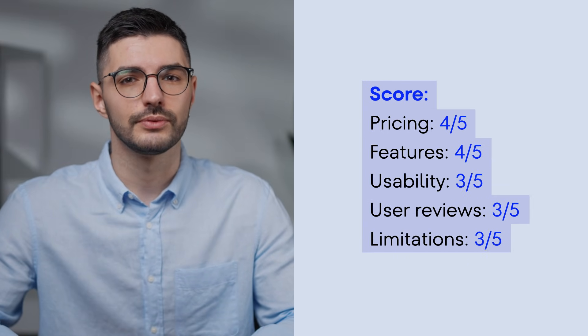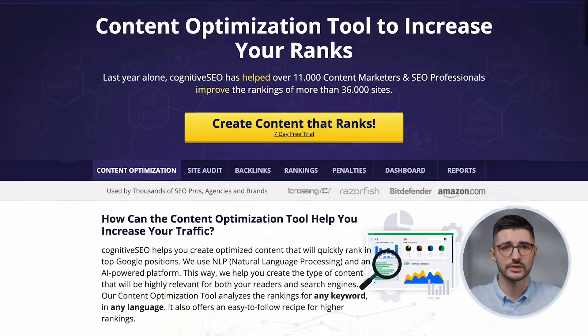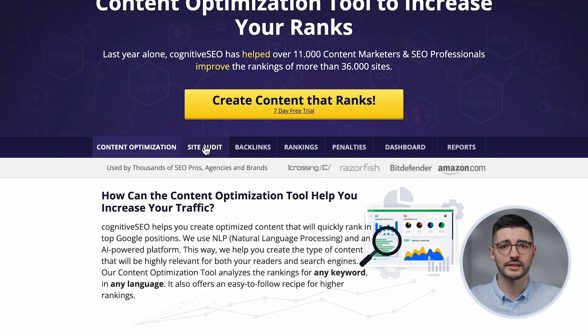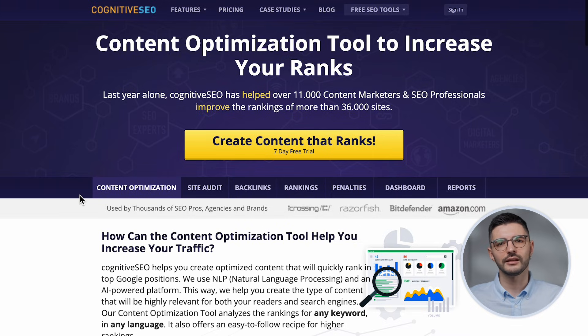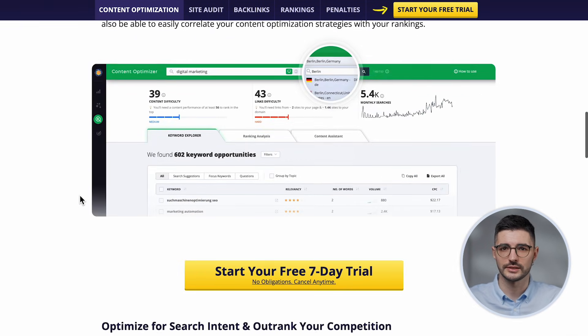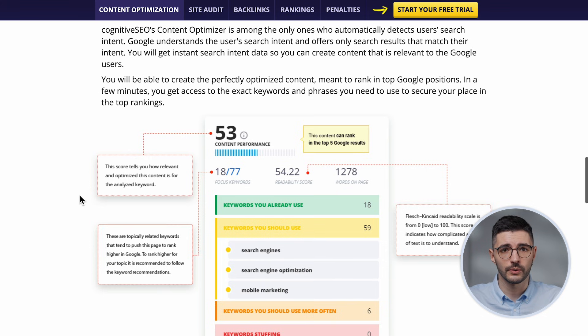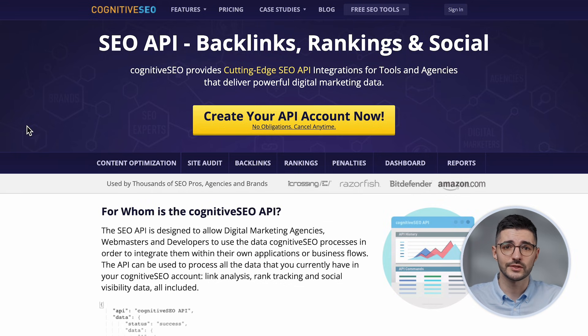For anyone who lives and breathes content, the next tool is definitely worth a look: Cognitive SEO. It covers all the essentials — on-page audits, backlink analysis, keyword tracking, customizable SEO dashboard, and reporting features. One standout feature is the content optimization tool. It analyzes top-ranking pages and gives you clear, actionable suggestions to improve your own content — kind of like Surfer SEO or ClearScope, but built into a broader platform. Plus, it offers an SEO API for advanced users and agencies.